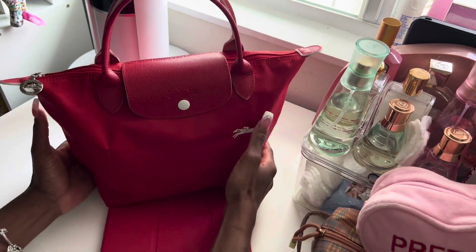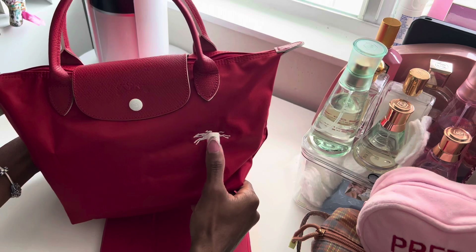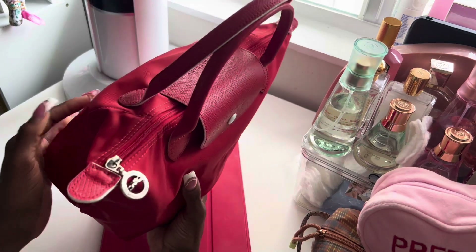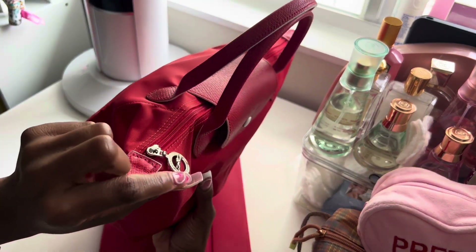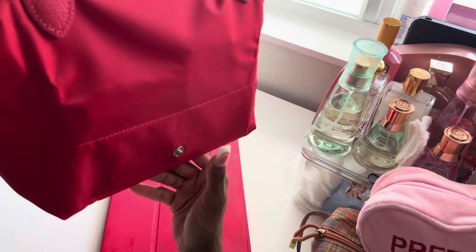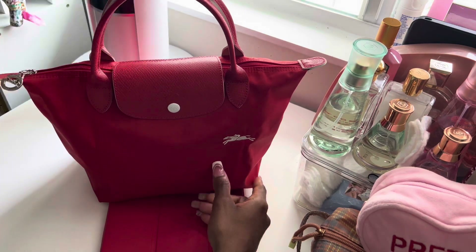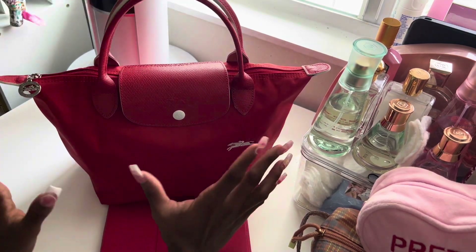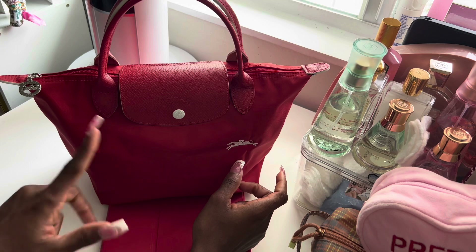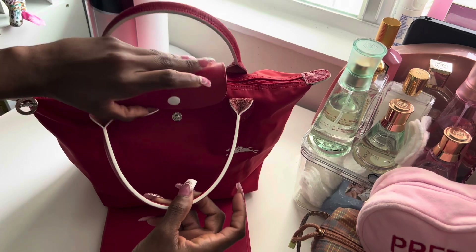This bag is small, it's red. Some of them come with the logo on the front and some do not — I don't know the difference. This is how the zipper looks, and this is the back of the bag. This is the little button that they have for you to fold the bag back up. I love the fact that this bag does not take up any real estate at all, so when I travel I'm probably going to try to incorporate these bags in my wardrobe.